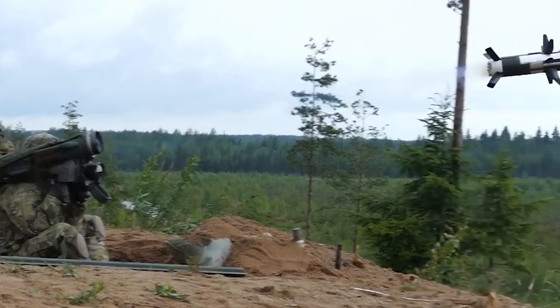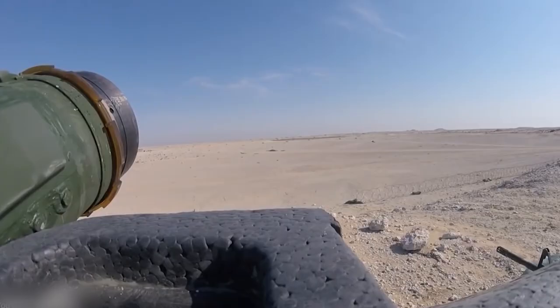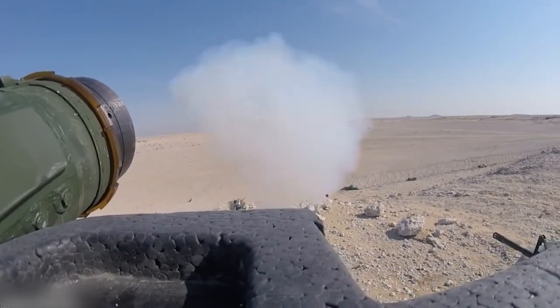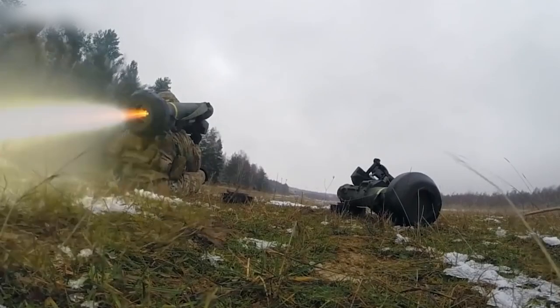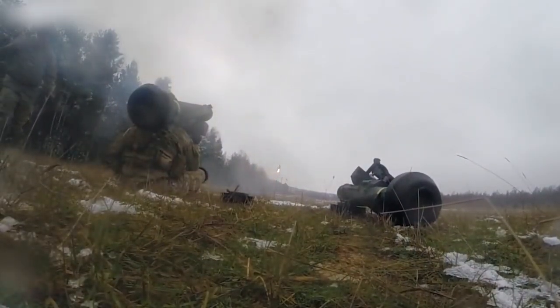FGM-148 Javelin, a cutting-edge anti-tank system. In our video, we will showcase its precision strikes against armored targets, unique self-guidance capabilities, and mobility. Javelin represents the embodiment of modern military technology.